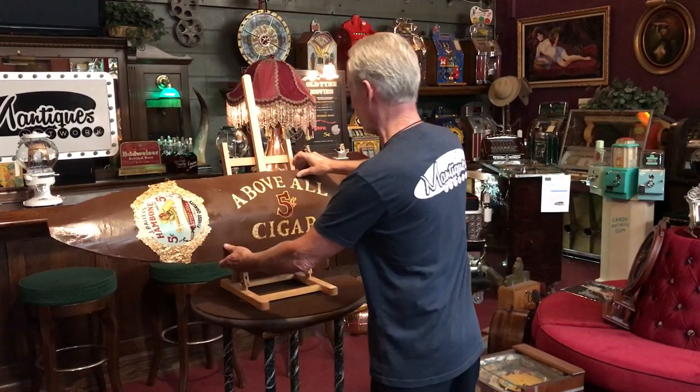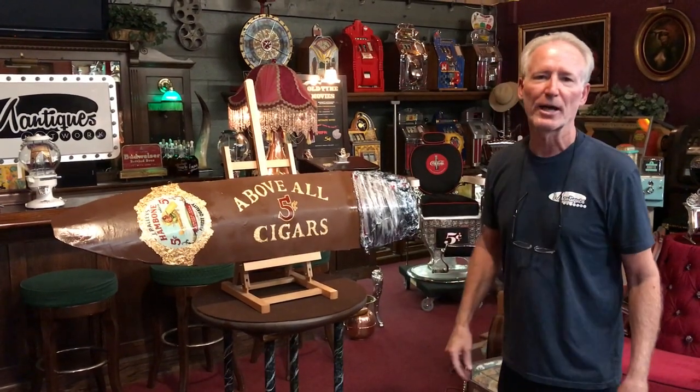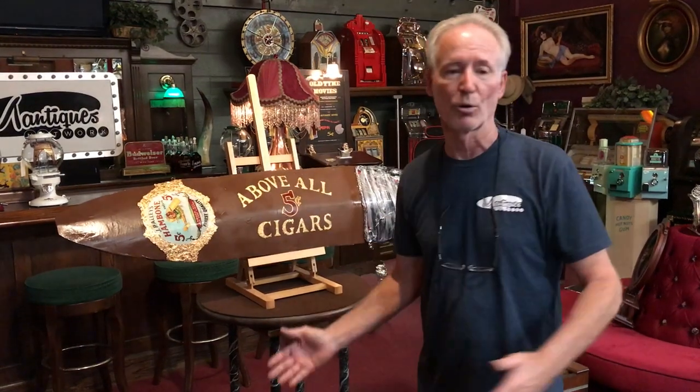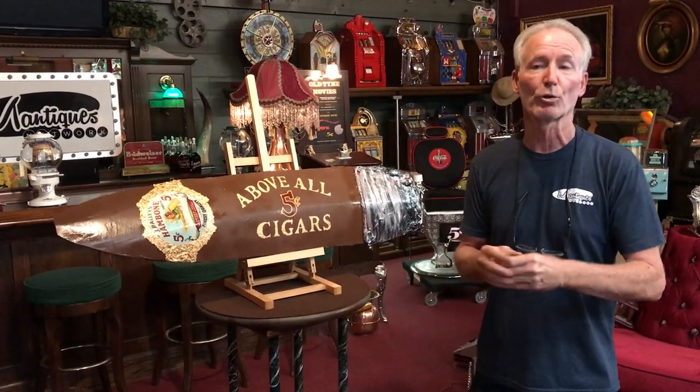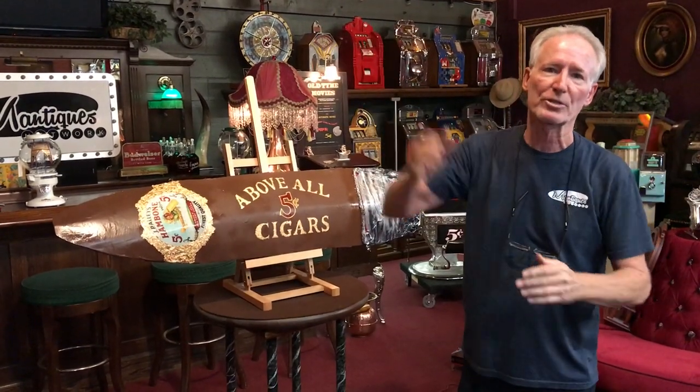Restored hand-boned cigars, gold leaf, five cents cigar store trade sign — that's a mouthful, but see if you can say that when you get it. So if you're a cigar collector or you have a big old cigar room, this would be absolutely cool. If you've got a cigar store, this would be super neat hanging in your window outside.